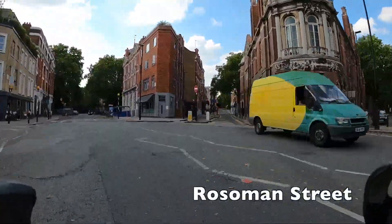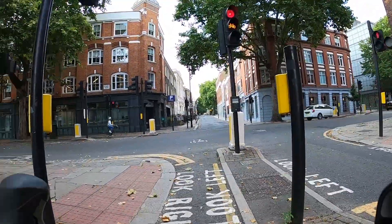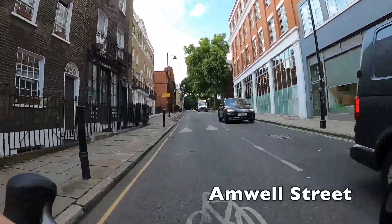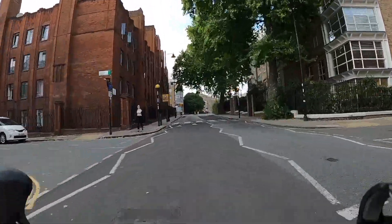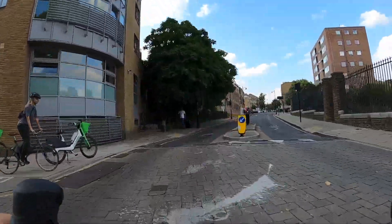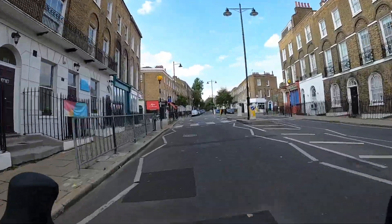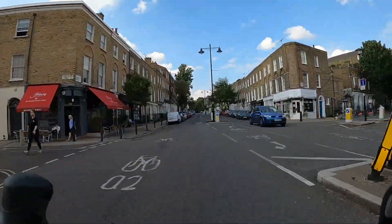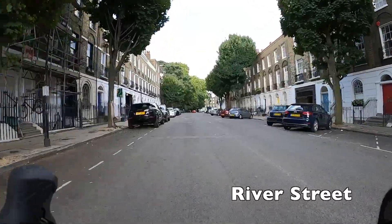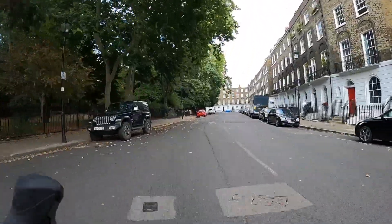We continue down Rosebery Street and then take this protected contraflow lane. This is clearly a really old piece of infrastructure and the lights here took a really long time to change — I'm not sure how they're triggered, whether it's a standard time circuit or whether you're supposed to push a button, but they did change eventually so I think the best thing is to wait. Now we're going down Amwell Street, which isn't actually a very nice street to cycle on — it could probably do with a bus gate or possibly protected cycle lanes. We're only on it for a short period before we turn off onto River Street, which is part of a low traffic neighbourhood put in by Islington Council and as a result it's really, really quiet.